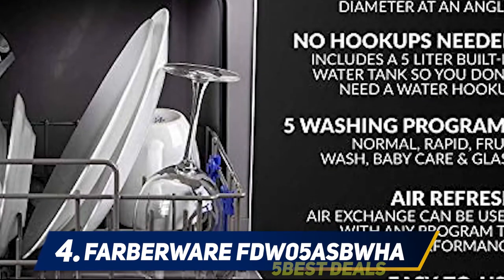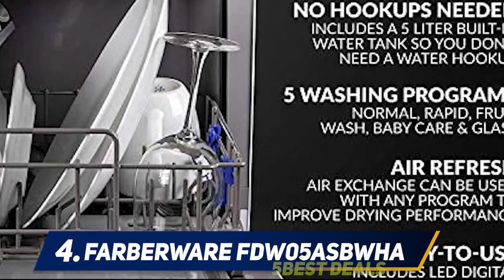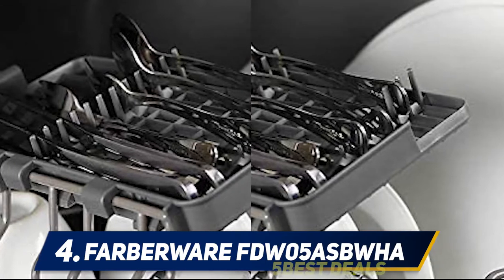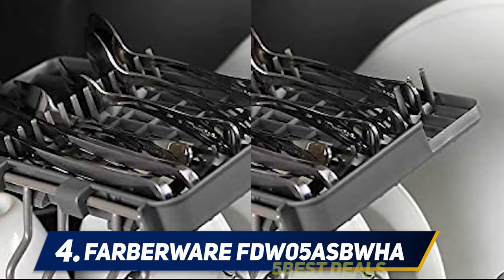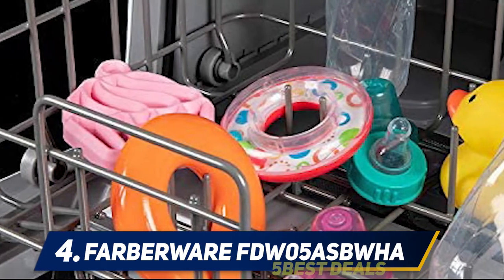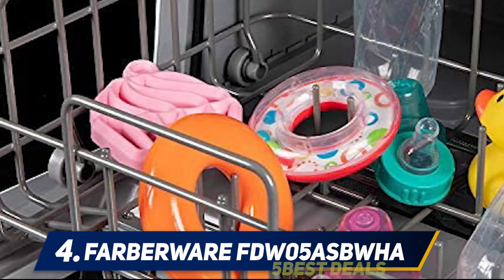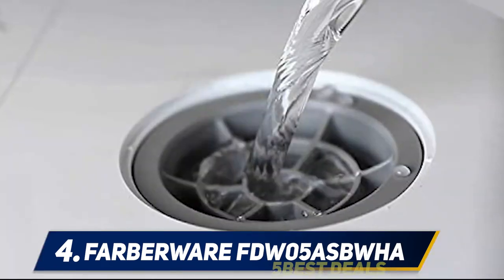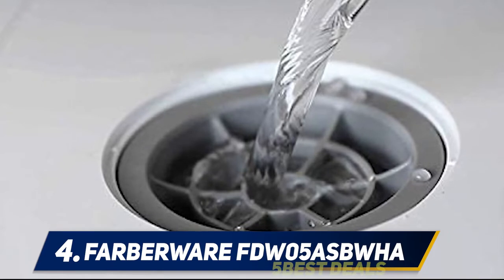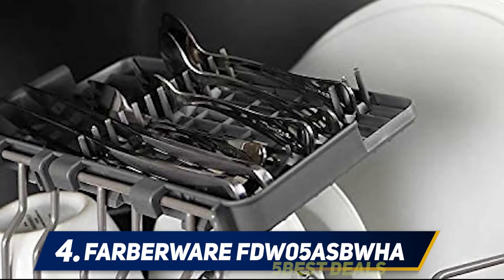If you're short on time, the Farberware countertop dishwasher features a rapid wash option that washes dishes in 40 minutes and circulates air to quickly dry them. This dishwasher doesn't need to be hooked up to a water source and can hold up to 5 liters in its built-in water tank. Each cycle uses the 5 liters completely, so make sure to fill up the tank before each use. It can hold up to two full place settings but can contain a variety of dishes up to 12 inches in diameter at an angle — a great dishwasher for elderly people living alone or for couples.